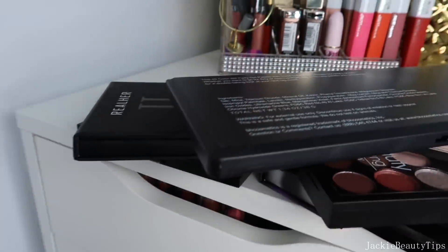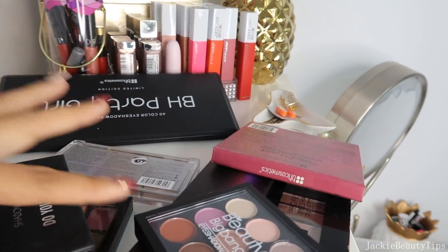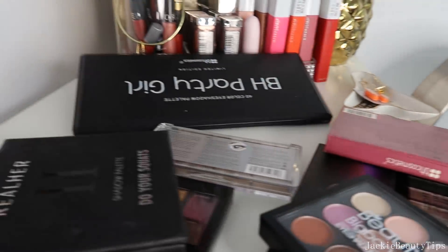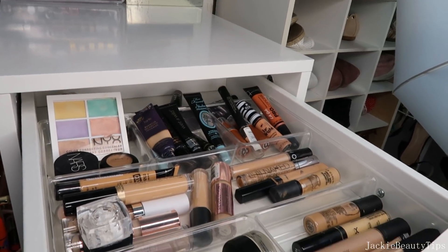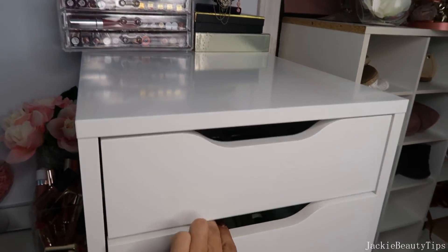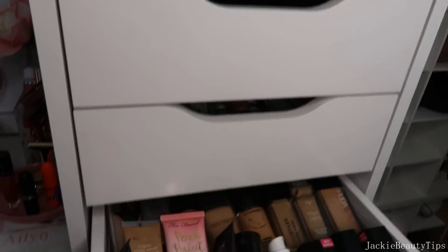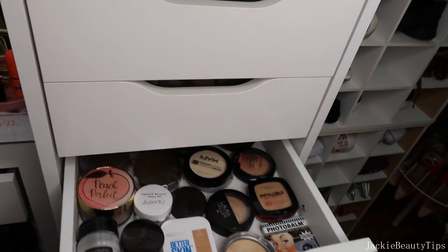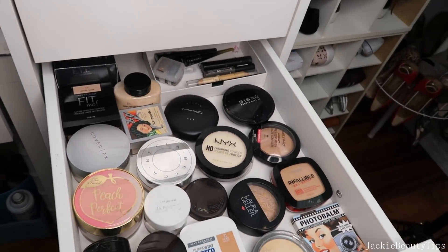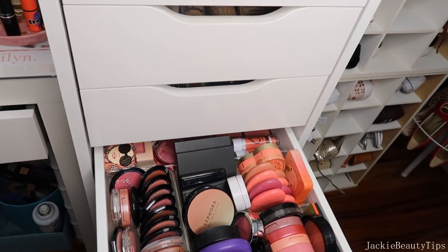Eso ha sido todo por este video. Espero que les haya gustado. Aquí les muestro lo que son las sombras que saqué. Las paletas: saqué ocho paletitas. Así que vamos mejorando. Así es como decidí organizar mi maquillaje, muchísimo mejor. Estoy muy contenta con el resultado de cómo se mira mi maquillaje ordenadito y organizado. Espero que así lo pueda tener siempre para ahorrar espacio. Y pues estoy muy contenta con mi colección. Ya me deshice de todas las cositas que puede ser que alguien más les pueda dar más uso. Así que espero que les haya gustado este videíto. Si fue así, me regalen su like, se suscriban.